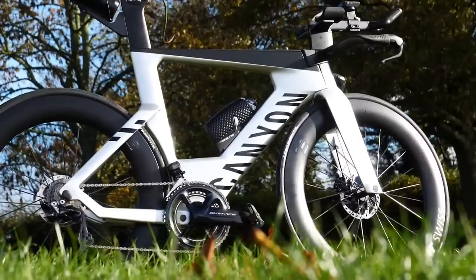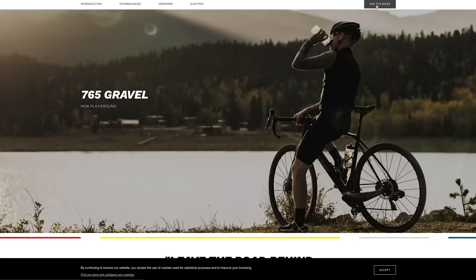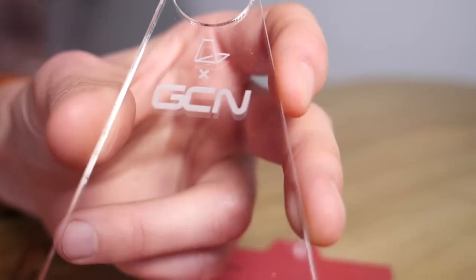Welcome to the GCN Tech Show with me, Alex, and me, Ollie. This week we've got the new Canyon Speedmax, the Reap Vulcan, new look gravel bikes, an invisible bike stand, your upgrades, the Bike Vault, and our main talking point: crossover tech from mountain biking. Let's go.